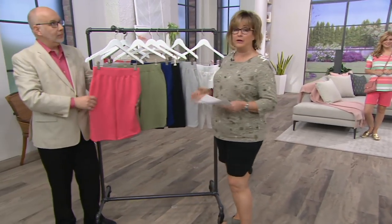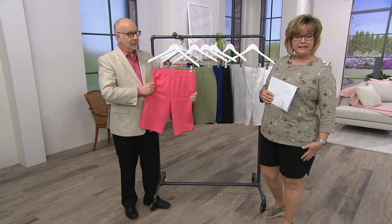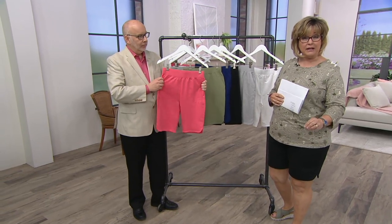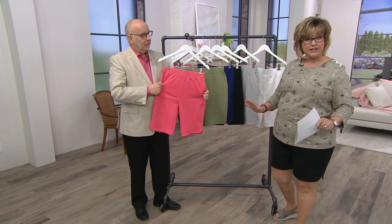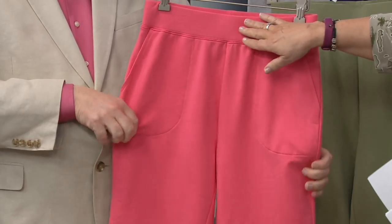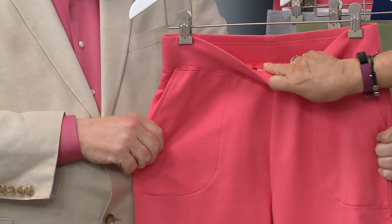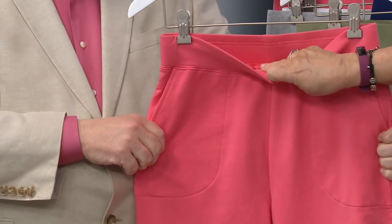This is our famous French terry. It's soft. It covers all the lumps and bumps. It's substantial enough without being heavy. It's nice and stretchy. It's a pull-on style. Your waistband is nice and flat, and it comes to your natural waist.